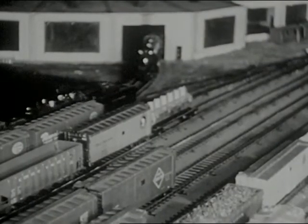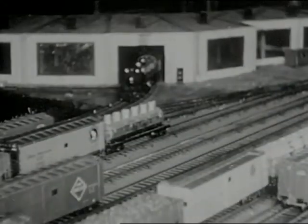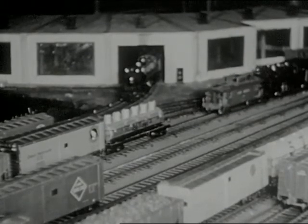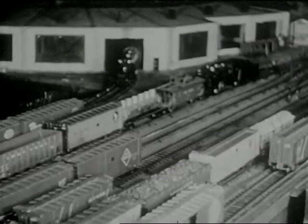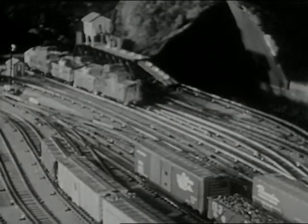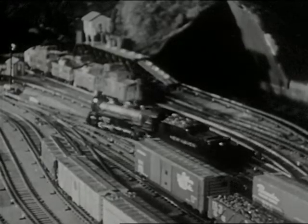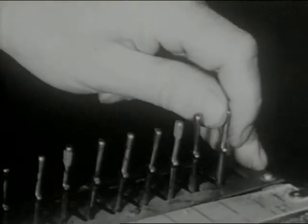A locomotive, completely serviced, waits patiently while the caboose is coupled to the freight. And now the final step — the road engine leaves the roundhouse and starts moving up to head the freight train. The yard engine's work is done. Here comes our road engine. Now to back the engine to the load.